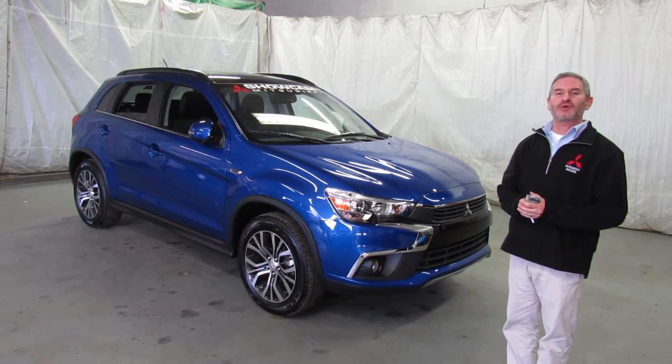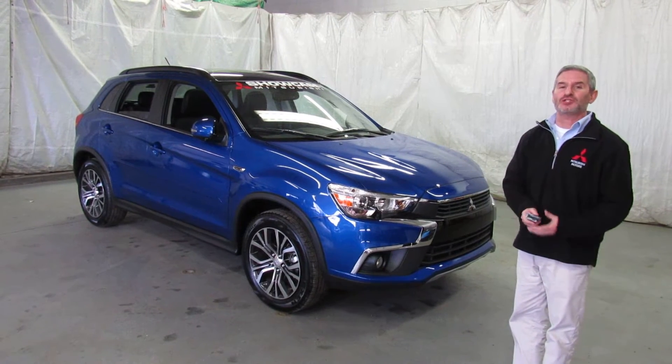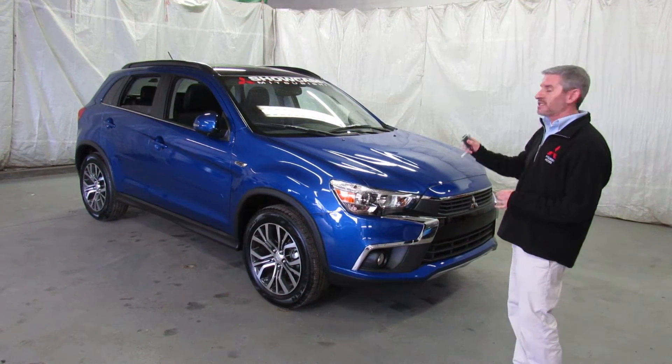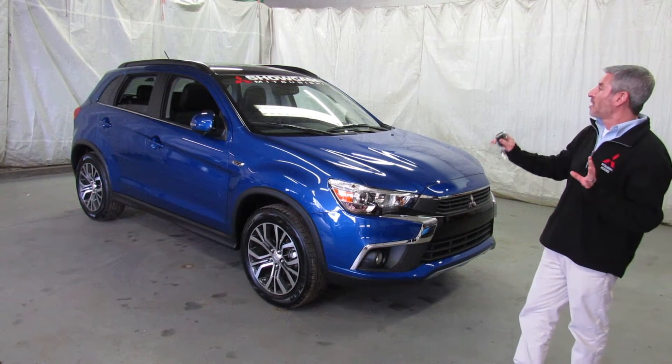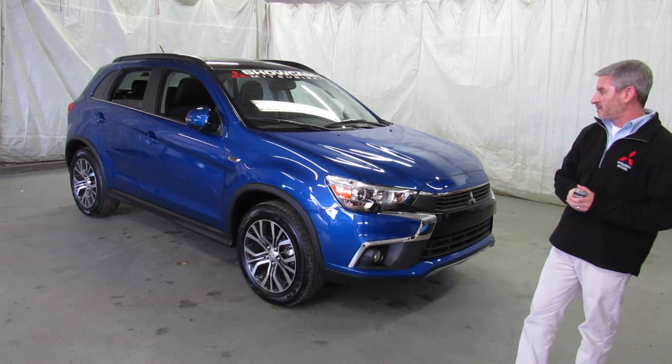Hi, I'm Andy the Mitsubishi guy from Showcase Mitsubishi with another brand new arrival. This is a 2016 Mitsubishi Outlander Sport with a brand new package called a GT. The nice thing about the GT is it comes standard and it's completely loaded with things like leather seats, the 2.4 liter 4 cylinder, and this is of course an all wheel drive unit.